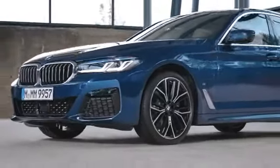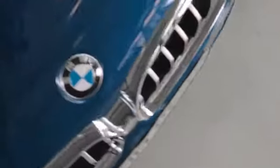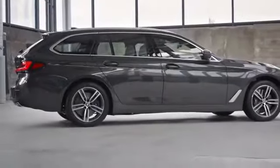What we have here is the 530E plug-in hybrid with M Sport package in photonic blue, which is just one of five new striking exterior colors. The Touring presents itself in Sophisto gray metallic.